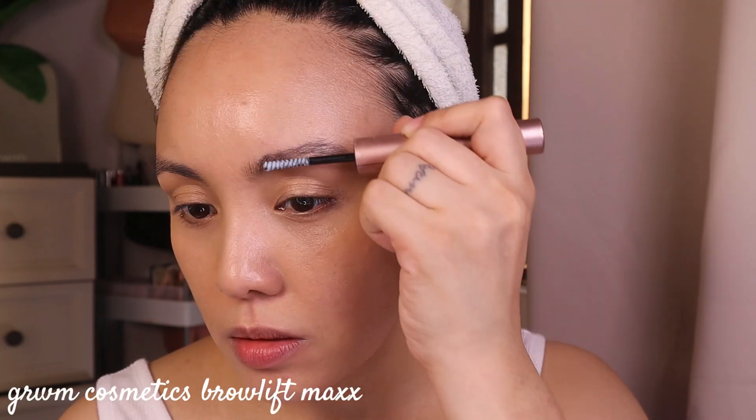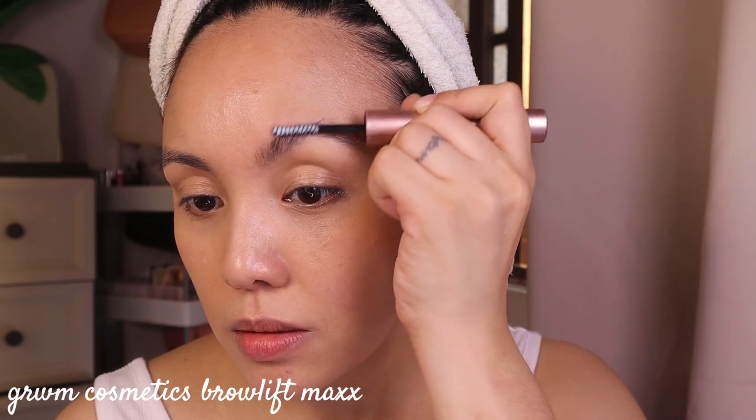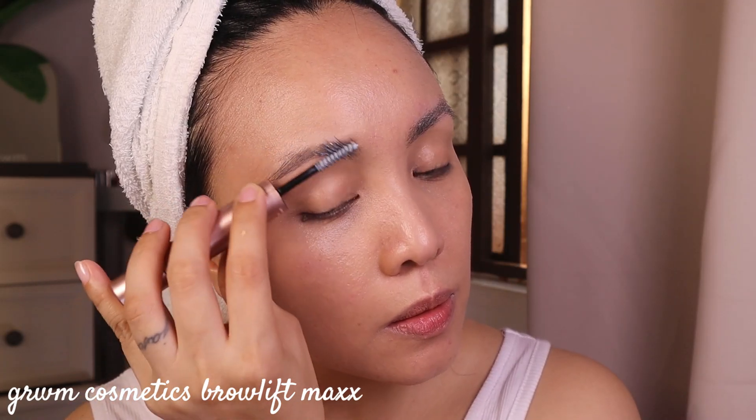Next I'm going to do the brows, and of course the all-time favorite Brow Lift Max from Get Ready Me Cosmetics. I use it so much — look at that — it's completely destroyed! I use this every day especially when I want bushy brows.